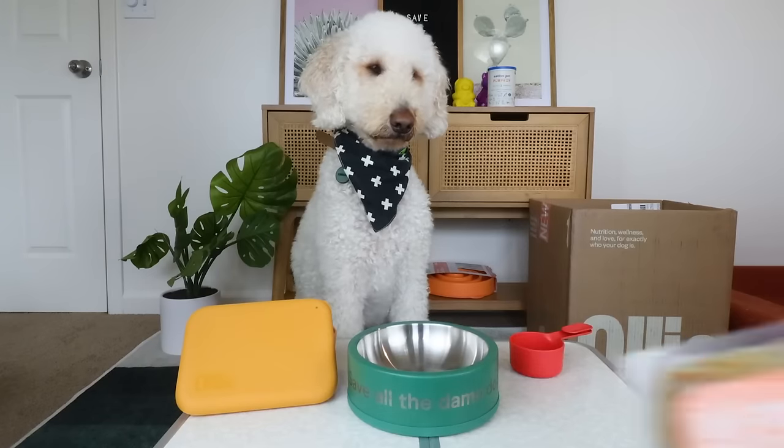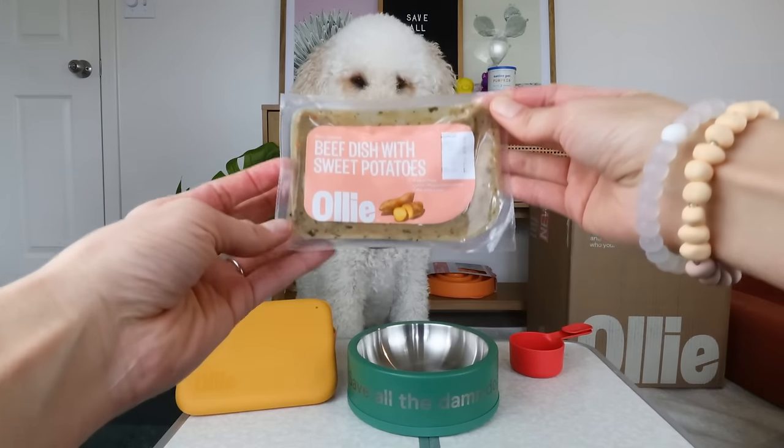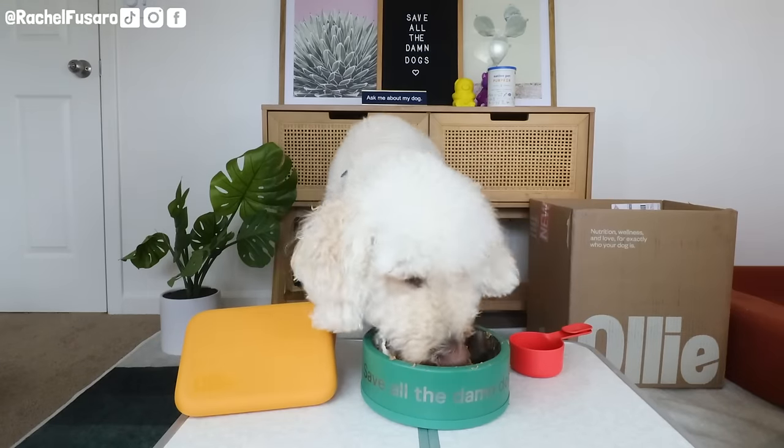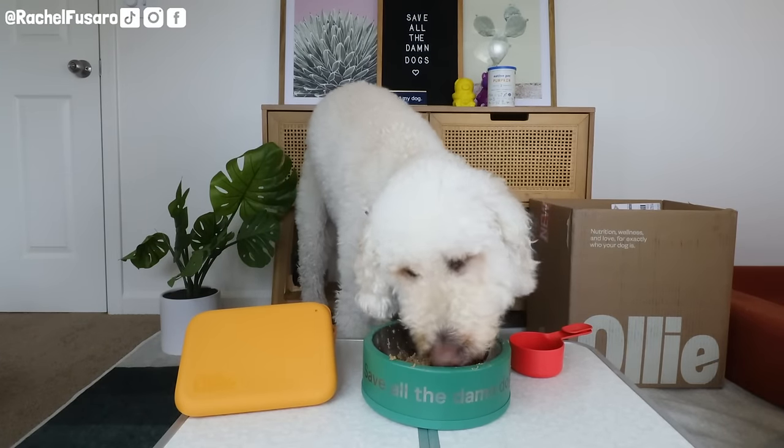They still use vitamin synthetics. Now you may be thinking Rachel is leaning towards Ollie, but don't jump to that conclusion yet — because one pro of Farmer's Dog that is really important to me is the carb and protein percent.